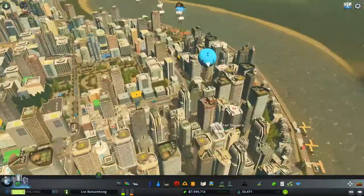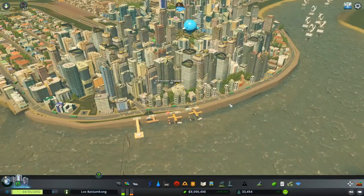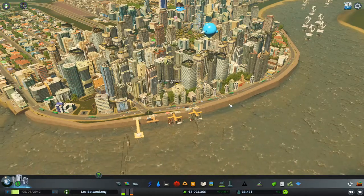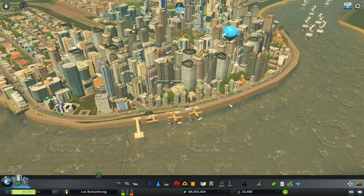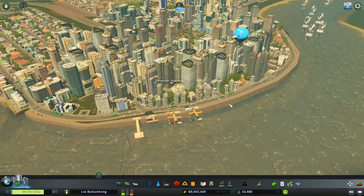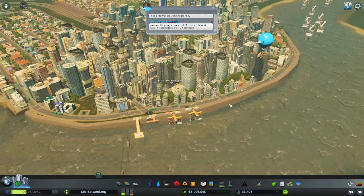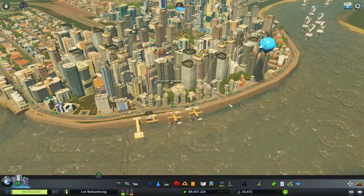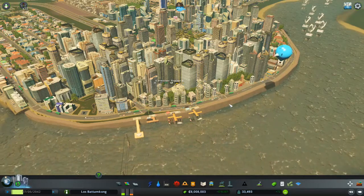First off, I want to talk about seawalls. We actually have one built conveniently right here, so we can just talk about it right away. A seawall is a structure generally made out of hard materials like concrete or stone that is directly built onto the coast. The purpose of a seawall is to provide a strong structure to protect areas where humans live or have a vested interest in, from tides, waves, coastal erosion, or tsunamis.